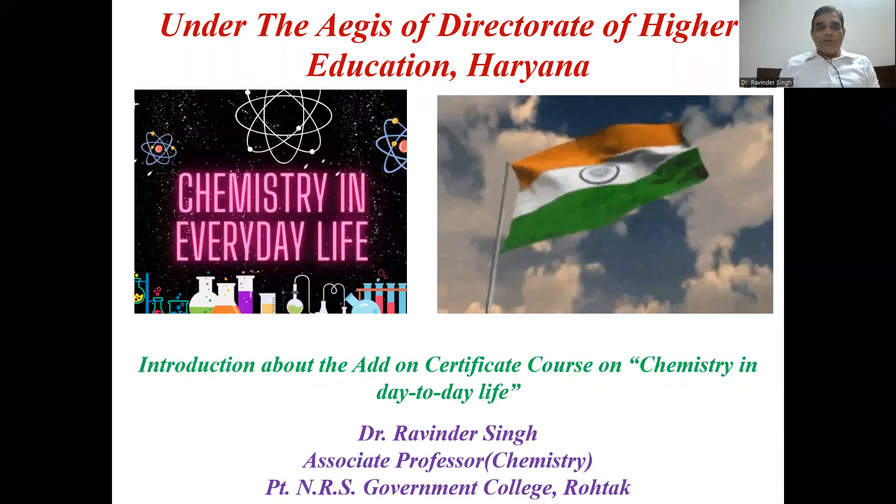Welcome to all. In today's lecture, I am going to introduce you all about the add-on certificate course on chemistry in day-to-day life. That particular course is being run by the Department of Chemistry, Pandit NRS Government College, Rohtak.